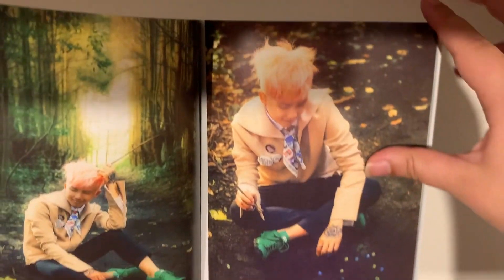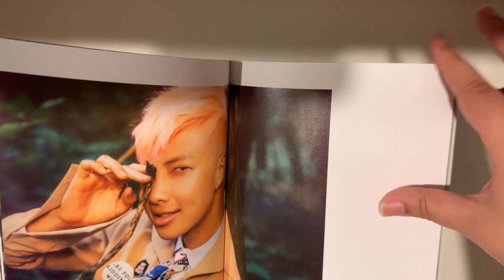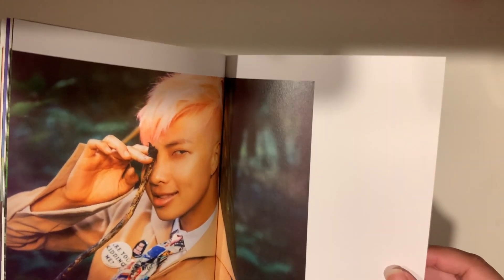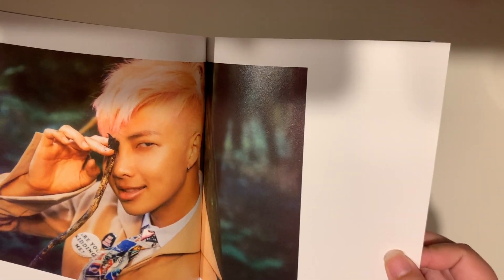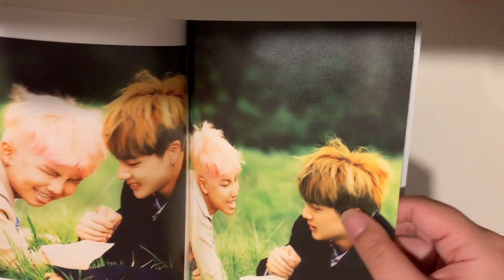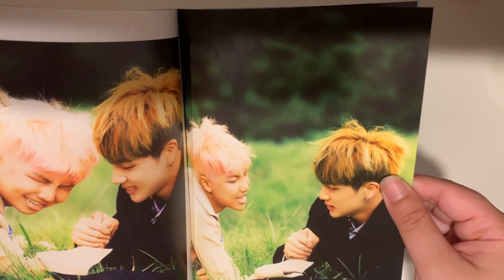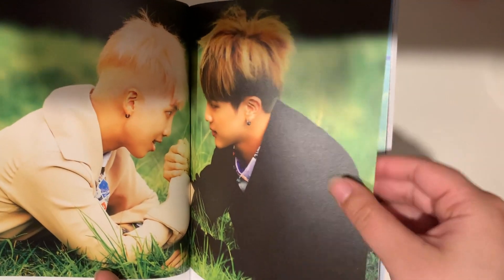You know how the Dreamcatcher album I unboxed before had four versions and those all differed in their photos — I don't think these ones actually did as much. And I just liked blue better anyway.